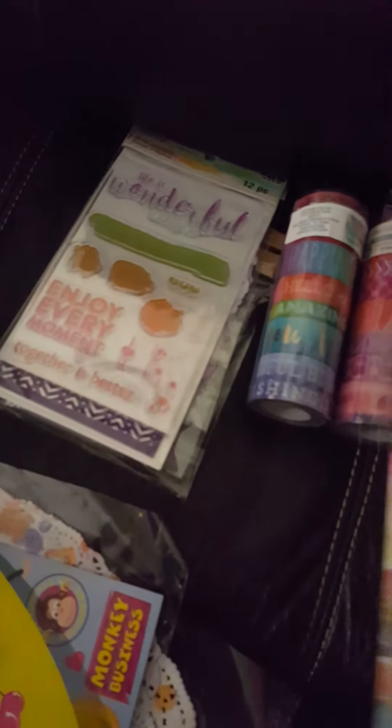Then at Dollar Tree, I finally found the washi tapes. I got this style here and then I got the leaves one I wanted. I also received some happy mail from Gail Lopez — she sent me the washi tape with the clouds and rain, and that's why I didn't get it because she had already sent it to me. Then I found this duct tape here so I can use it to mail out a package.